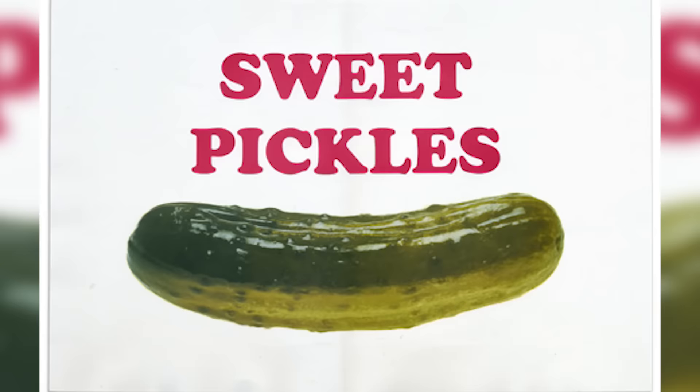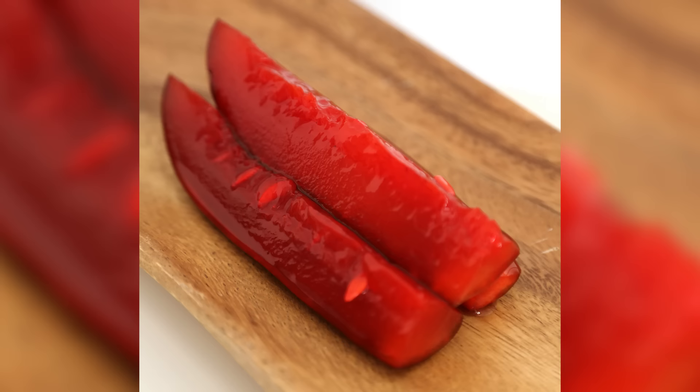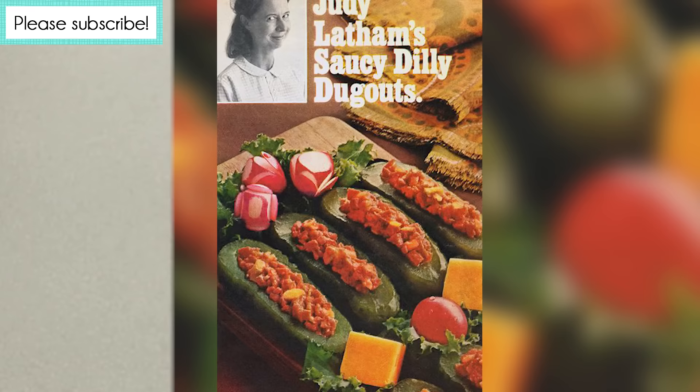Dill pickles, sweet pickles, bread and butter pickles, refrigerator pickles, even Kool-Aid pickles. You name a pickle and I've probably tried it because I love pickles. But there's one vintage pickle I'd never heard of, and that's the Saucy Dilly Dugout — essentially a pickle that's been hollowed out and stuffed with diced hot dogs. This is a vintage recipe that is screaming to be made modern.